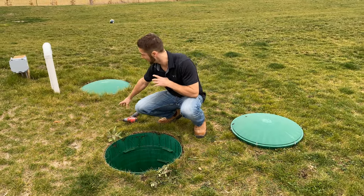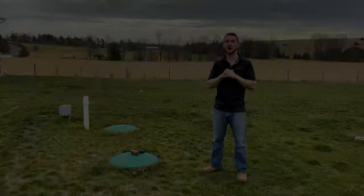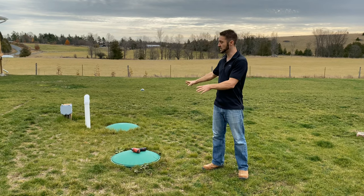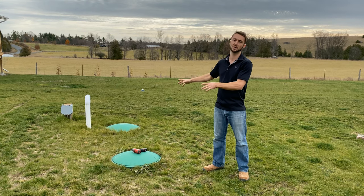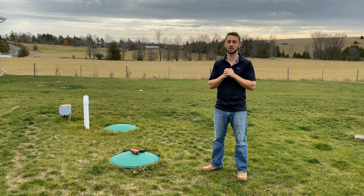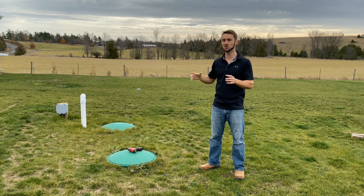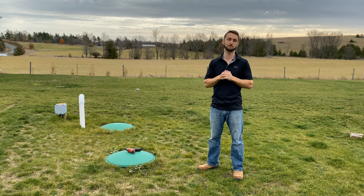It grabs water from down at the bottom — there's a separate pump that grabs it and sends it inside to our pressure tank. That's how it works. Any other questions on holding tanks and cisterns, let me know. If you're looking at buying a property that has a cistern on it, be aware that it probably means their well doesn't produce as well as they wished, and they have a need for additional holding capacity in case they have to get water delivered. Thanks guys.